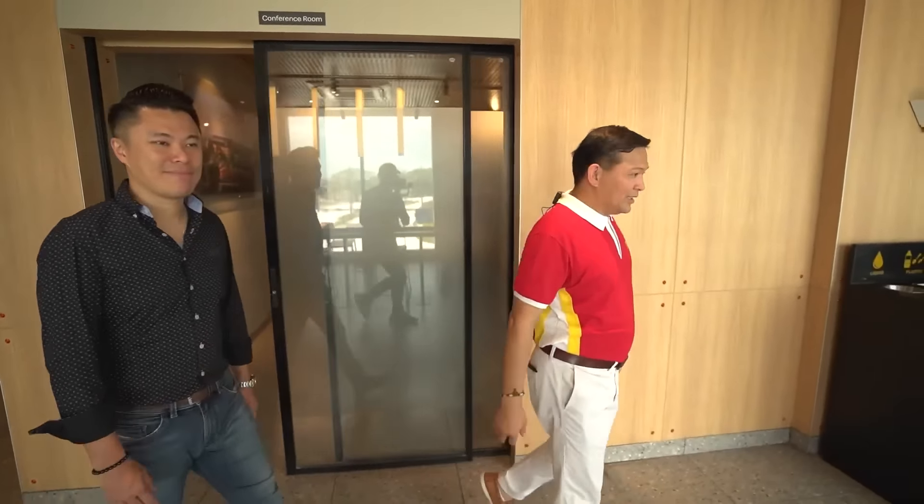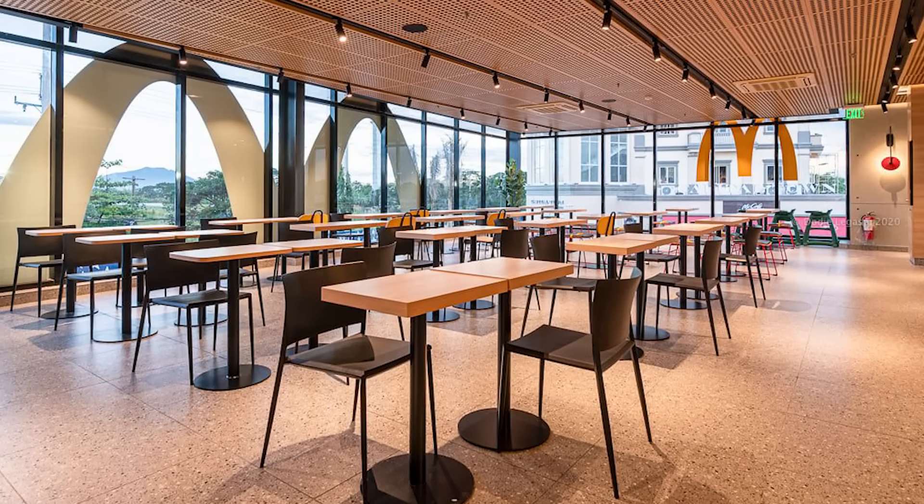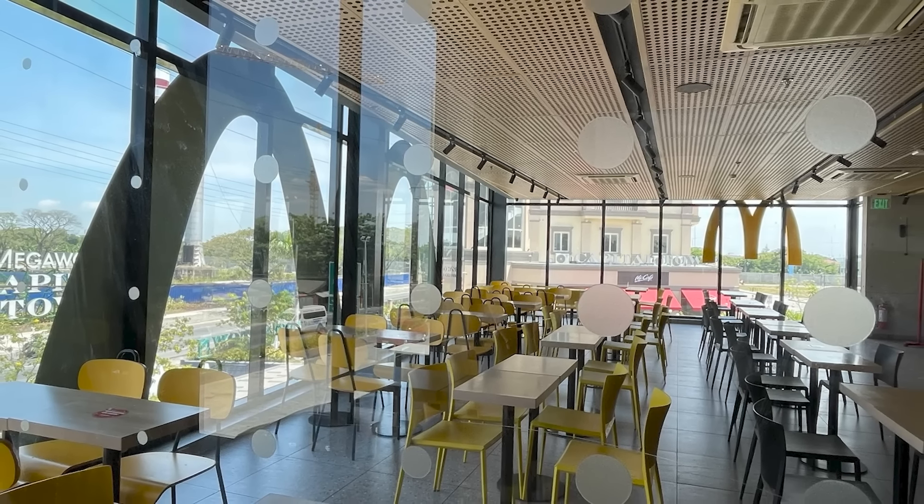We have a special conference room here exclusively for business meetings. We also have ample seating throughout this area.